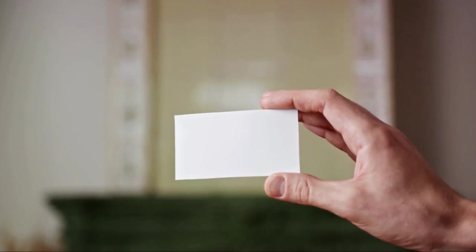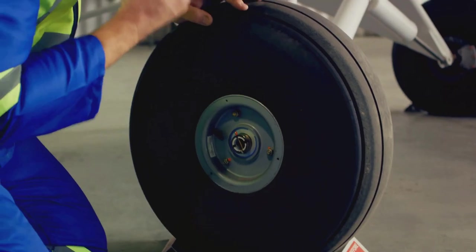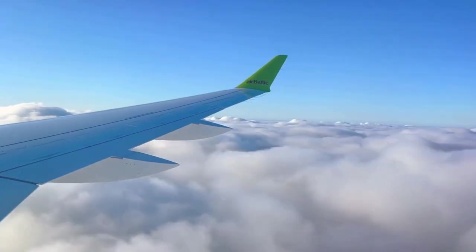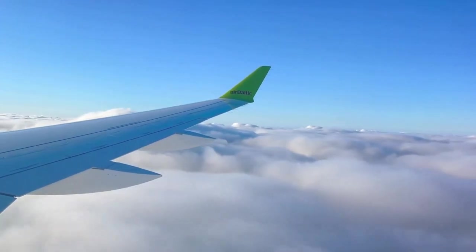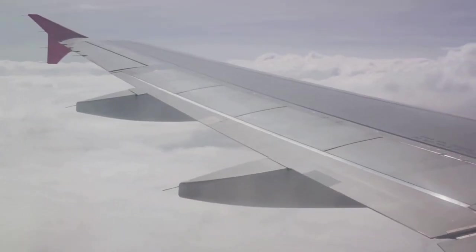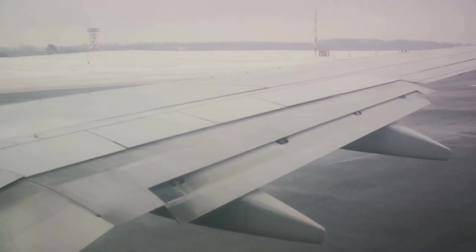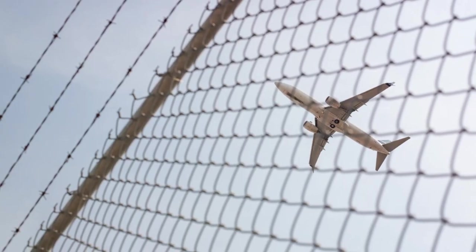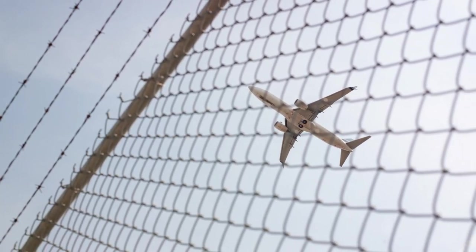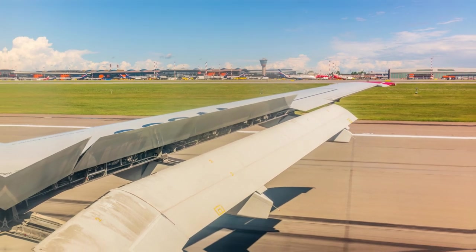Picture the wings of an airplane. They're not flat like a piece of paper — they're curved on top and flatter underneath. This shape is super important. It makes the air move faster over the top than underneath. And here's where the magic happens: this difference in speed creates an upward push, or what we call lift. And it's this lift that helps the airplane rise off the ground and into the sky.